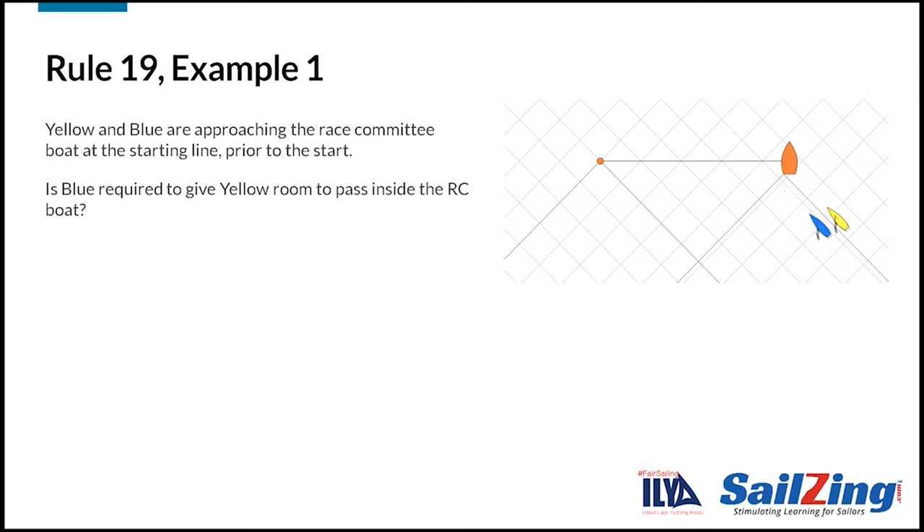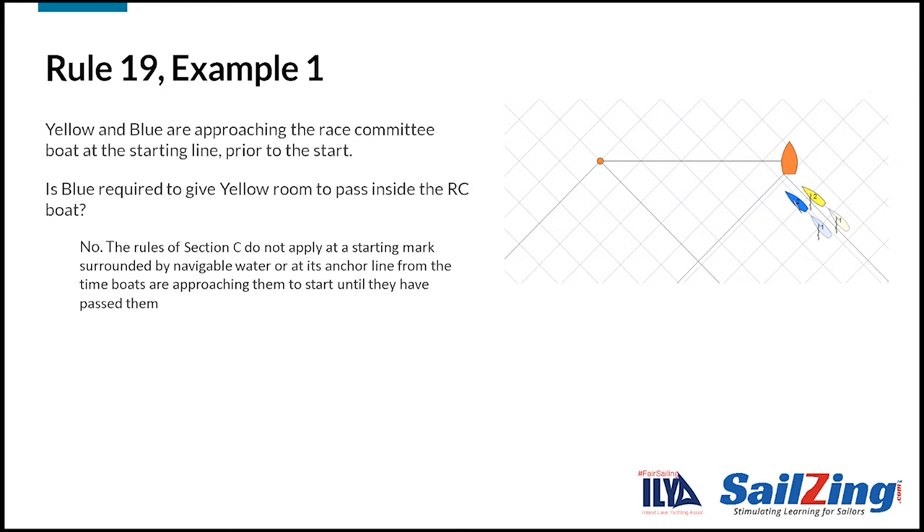Let's take a look at some examples to apply rule 19. Yellow and blue are approaching the race committee boat at the starting line prior to the start. Is blue required to give yellow room to pass inside the race committee boat? The answer is no. The preamble to section C states that rules 18, 19, and 20 do not apply at a starting mark surrounded by navigable water.